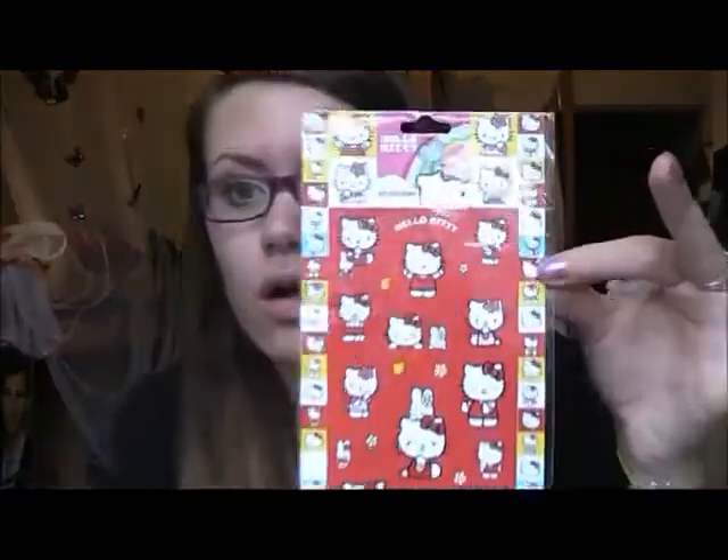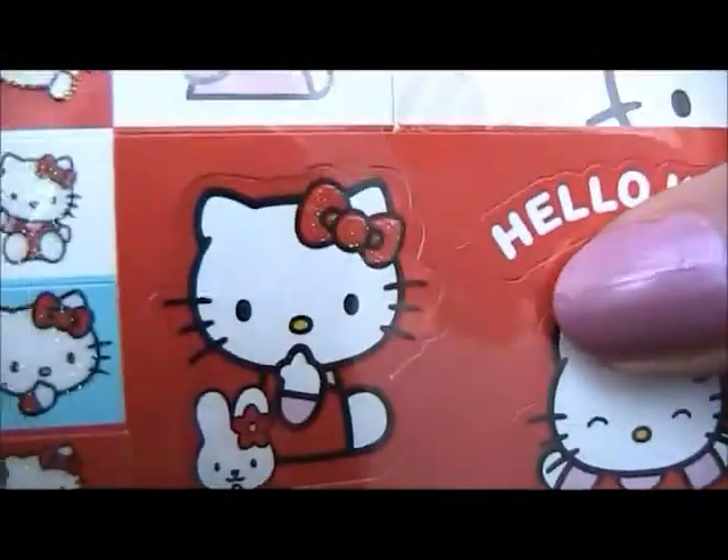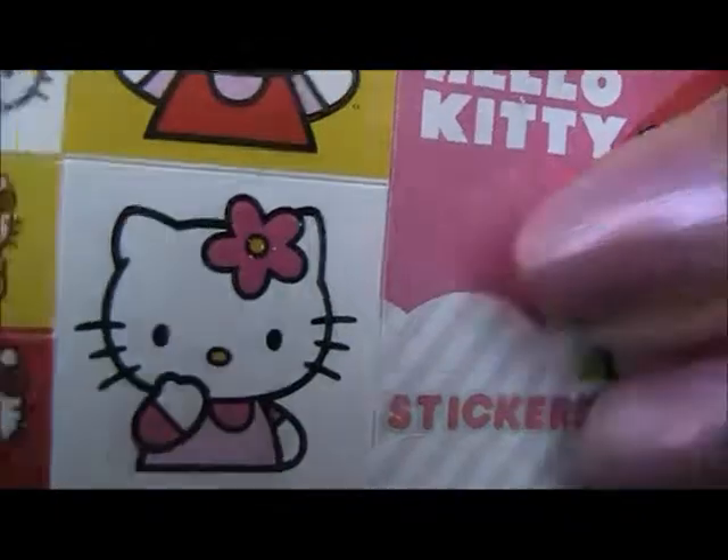I went to a shop called Cartoon in Rhodes and they sold Hello Kitty things in there, so I got two things. One thing is a mug downstairs — it's basically a pink mug with Hello Kitty on one side and cupcakes and things on the other. I also got these Hello Kitty stickers. Even the bit that says Hello Kitty sticker is a sticker. They're all stickers with little glittery patches on — on the little bow, her bow, the flowers, etc. There are also tiny little ones with glitter on as well.